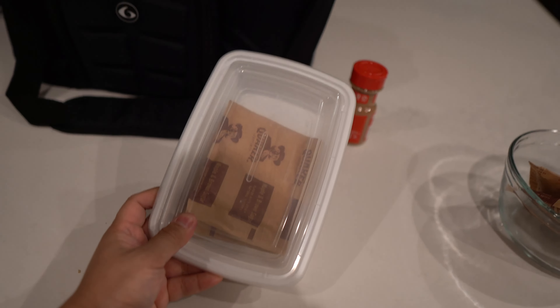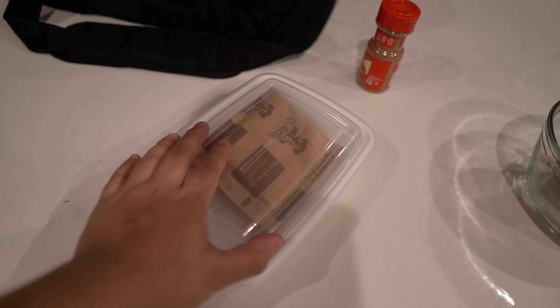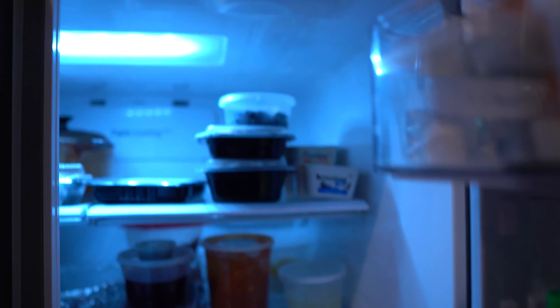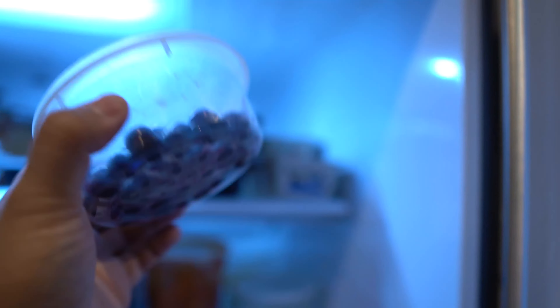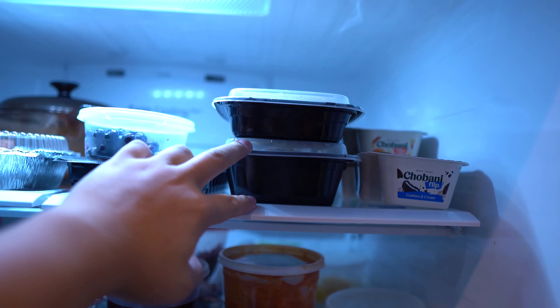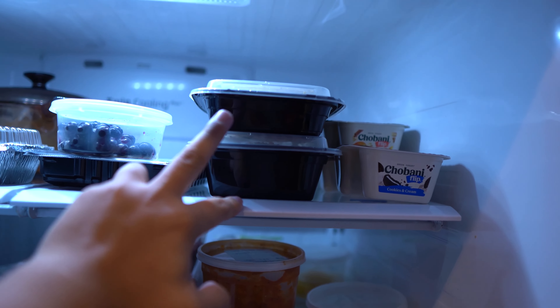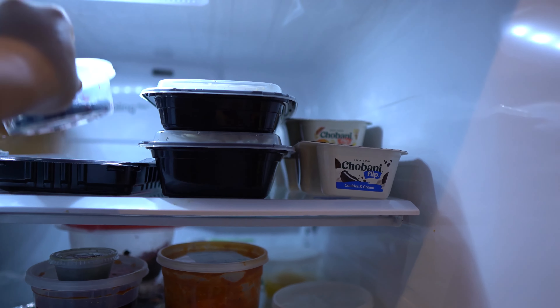What I wanted to show you guys is basically what I'm bringing to work. This is going to be pre-workout, which is two packs of oatmeal like I usually do for my breakfast. I have my cinnamon in here, I have my blueberries that I thawed out and dried — hopefully they'll be good for tomorrow. And then I have two identical meals: four ounces of chicken and a cup of rice for my second and third meal of the day.